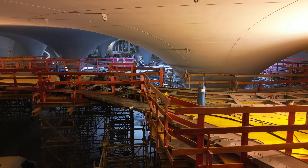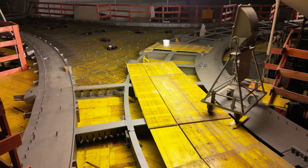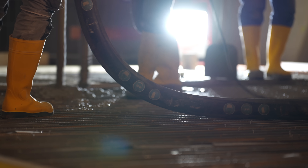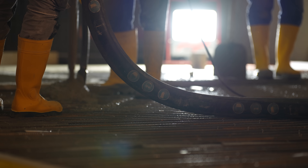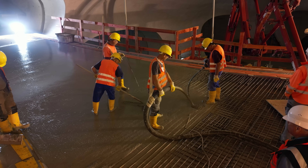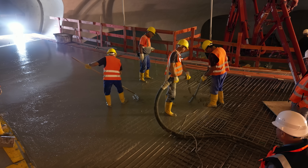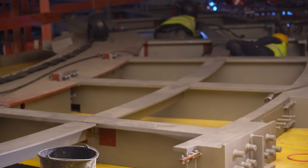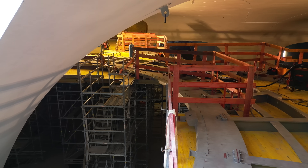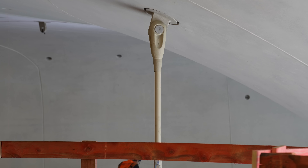Eine weitere Besonderheit ist auch die Art des Bauwerks selbst: die sogenannte Verbundbauweise. In der Verbundbauweise nutzt man die Eigenschaften von Stahlbeton und Baustahl optimal aus. In den großen Flächen wird die Eigenschaft des Betons verwendet, Flächen zu überspannen. Und der Stahlbau kommt immer dann zum Einsatz, wenn die Lasten sehr groß werden, die Zugkräfte groß werden, an den Lasteinleitungspunkten der Zugstäbe zum Schalendach.